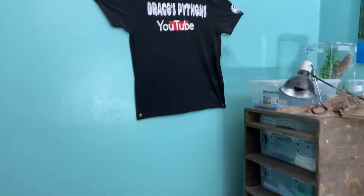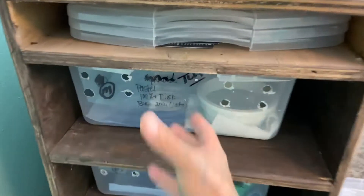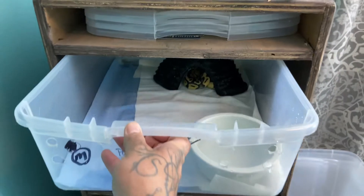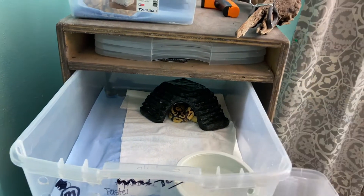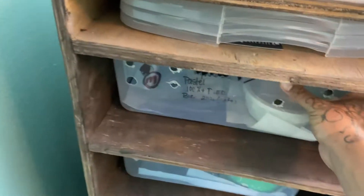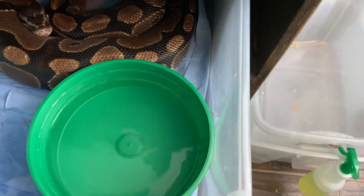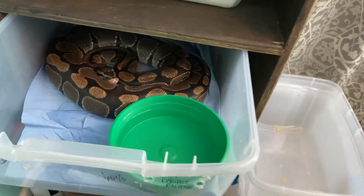All right, welcome back Python family. If y'all didn't watch, go ahead and watch the live that we did not too long ago. We went ahead and showed you how to clean all the bins. As y'all see, they all do have fresh water. We did not lie about that — we told y'all we was going to fill them up after we scrubbed them up, and that's exactly what we did.